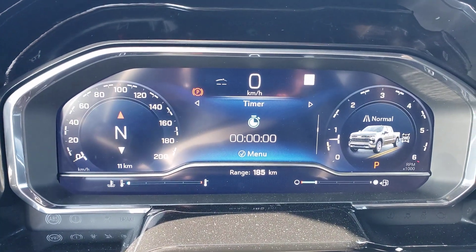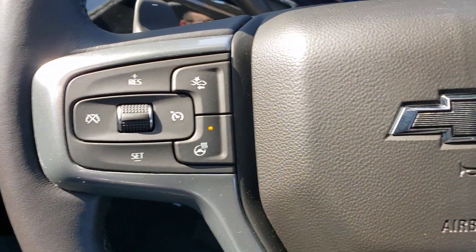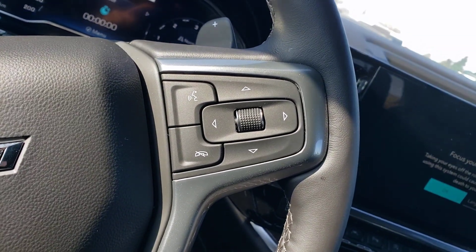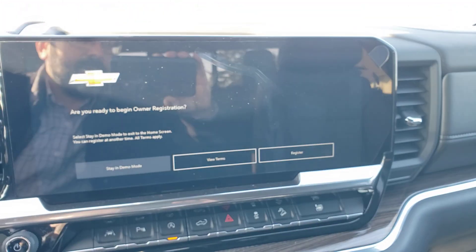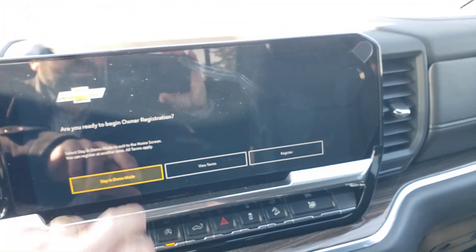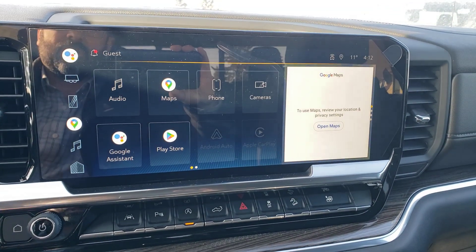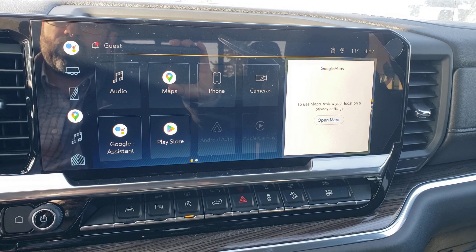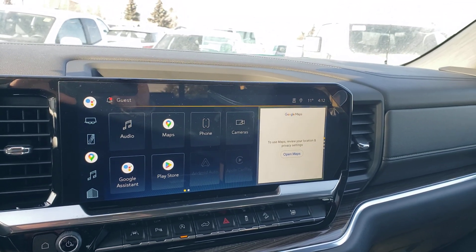This one's right off the truck — a whopping 11 kilometers on it. Nice heated steering wheel and all your buttons for your infotainment. Check out this screen — very big screen here. It's the full Google system and also supports Apple as well, so both Google and Apple are compatible with this, both wirelessly. So it's wireless CarPlay.